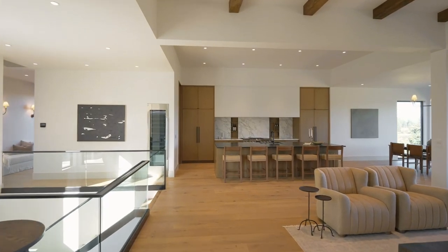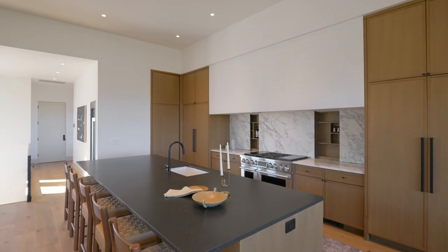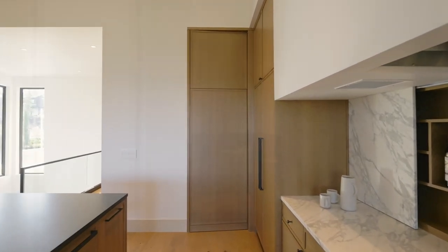Also winning Best Kitchen, it includes a large marble island, two refrigerators, two dishwashers, a double oven, a built-in wine fridge, a gas stove, hidden spice racks and a secret door to the walk-in pantry.